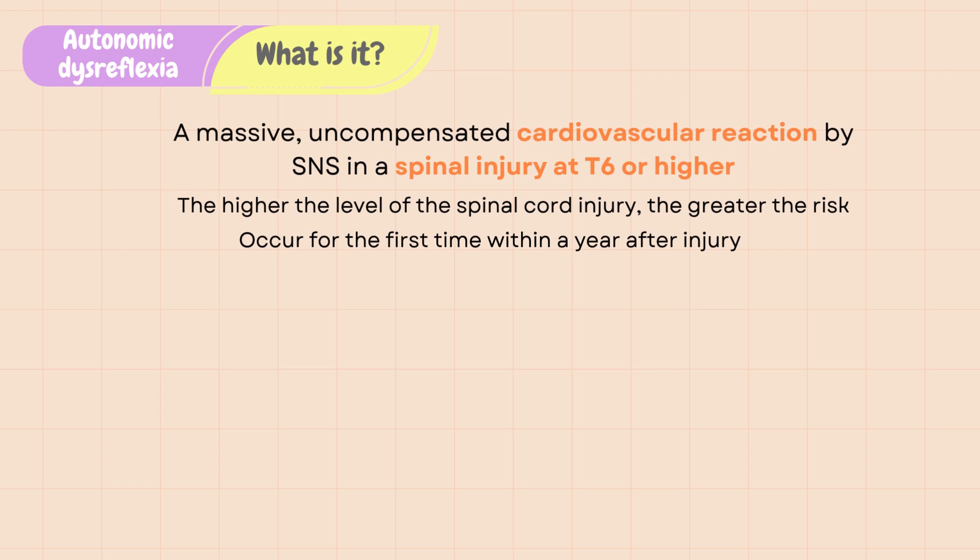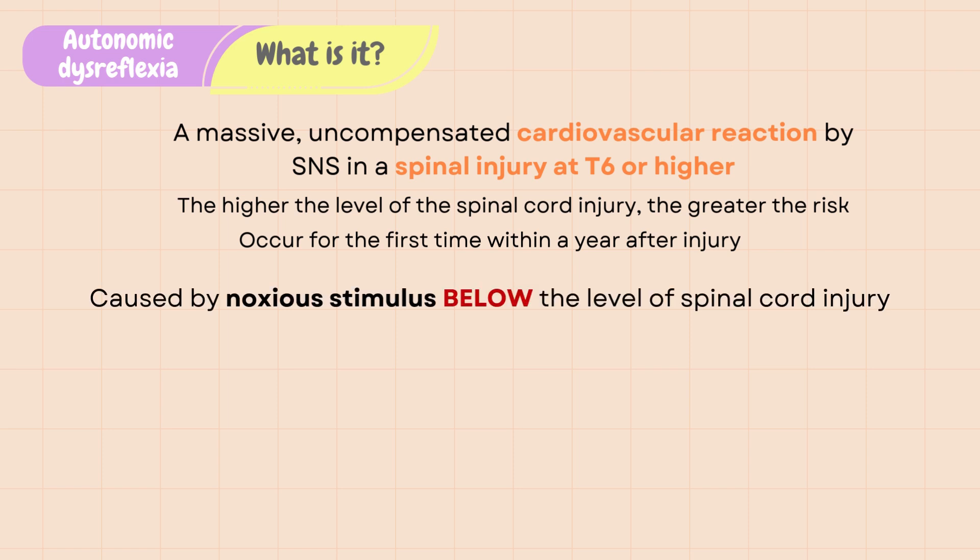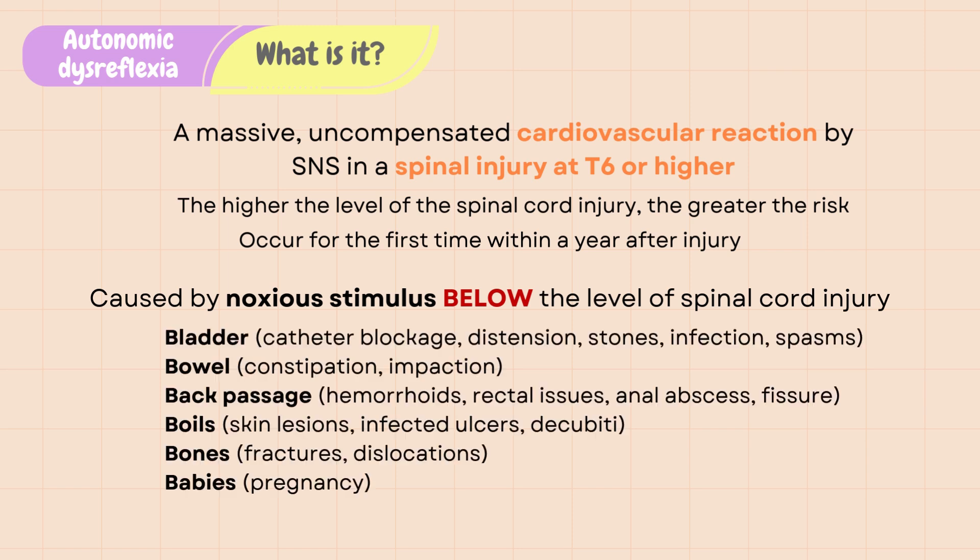Autonomic dysreflexia is caused by a noxious stimulus to the nervous system below the level of spinal cord injury, with bladder distension being the most common cause in about 85% of all cases. Bladder distension can be caused by urinary retention and catheter blockage such as a kink or a clot in the Foley tubing. Other causes that may irritate the bladder include UTI, urinary spasms, and kidney stones.